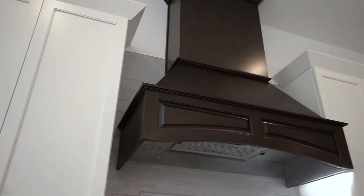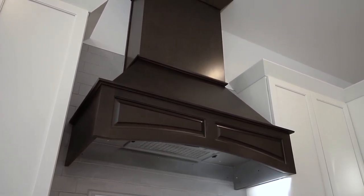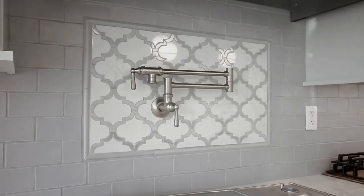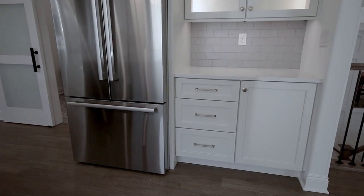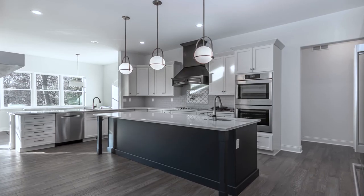We did a custom-made wood hood where the ventilation goes outside, but it is made to look like the cabinets from the cabinet manufacturers. All stainless steel Bosch appliances in this case, crown molding on all of our cabinets, which is another KLM standard — we always crown all of our cabinetry.